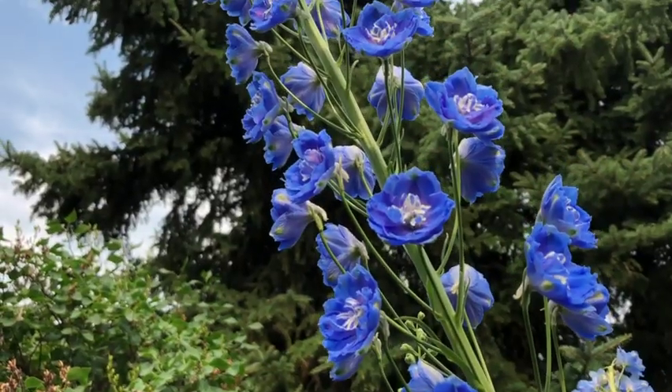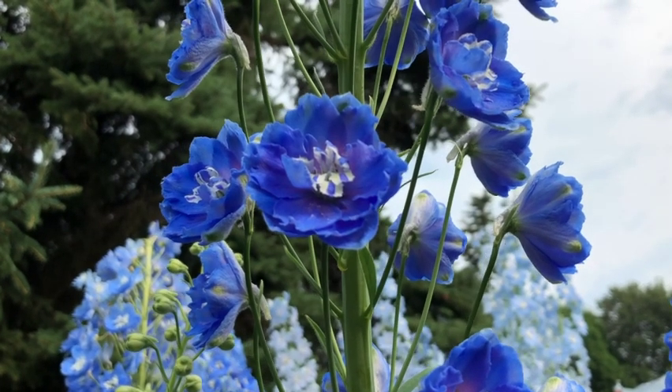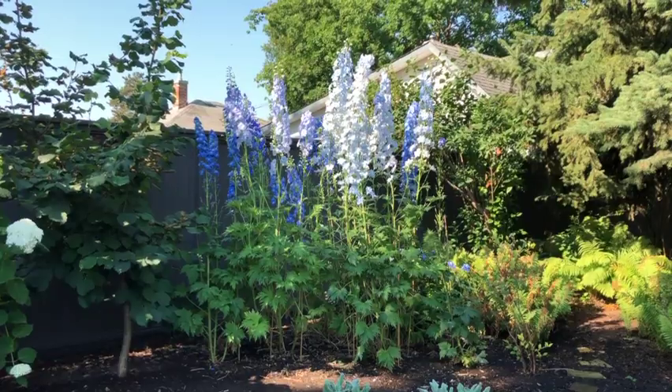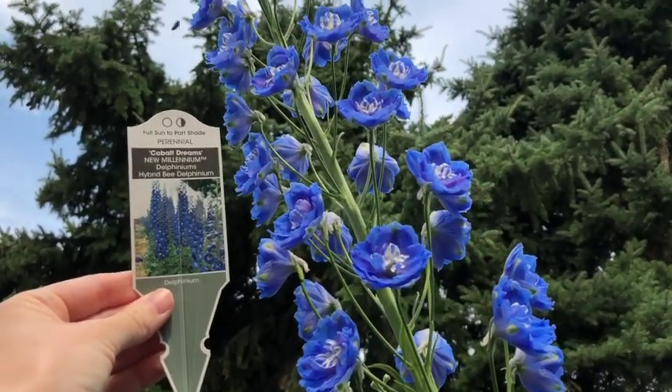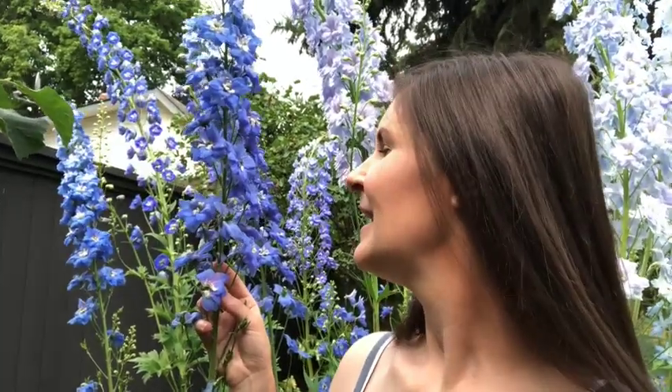My all-time favorite blue delphinium is called Cobalt Dreams. It's from the New Millennium series out of New Zealand. New Millennium is a line of delphiniums bred to be really easy to grow — they're great in different climates. We've just had a crazy heat wave here and they were totally fine. Cobalt Dreams is such a rich, true blue and the flowers last for a long time, sometimes even flowering a second time later in the summer. I first read about it in Martha Stewart's flower book.